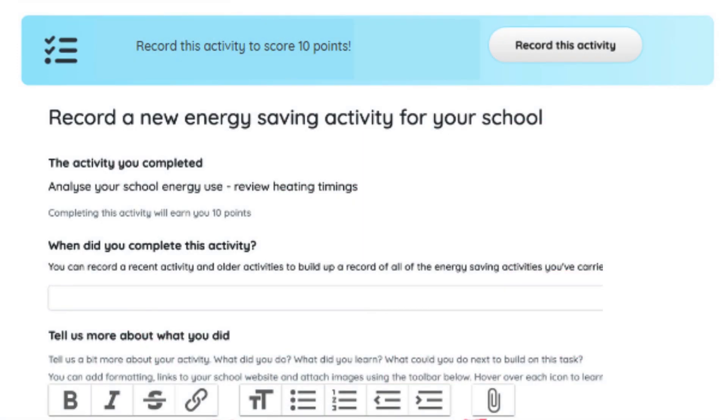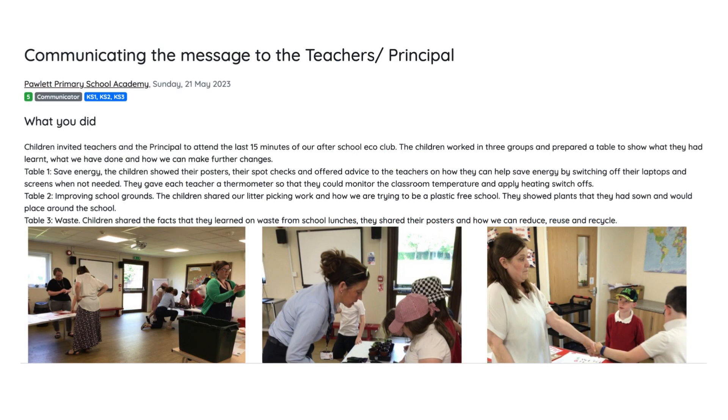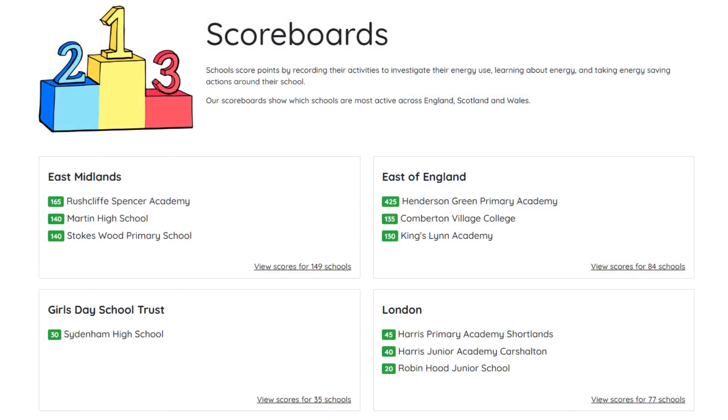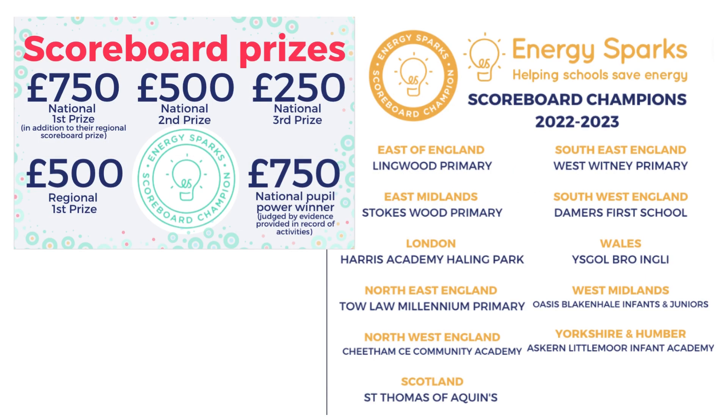Every time you carry out a pupil activity, the school is encouraged to record the activity on the EnergySparks portal. This creates a timeline of energy saving activity at your school, which can be used as evidence for eco-schools or similar schemes. It's also an opportunity to share best practice and inspiration with other schools. Every recorded activity earns points, which goes towards the position of your school on the EnergySparks scoreboard, and at the end of the year prizes are awarded to our top scoring schools.